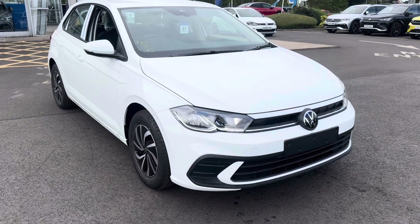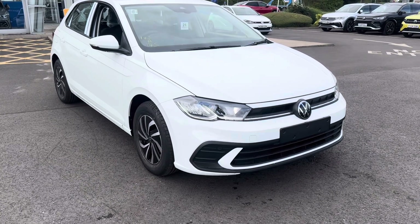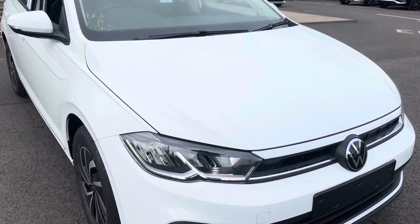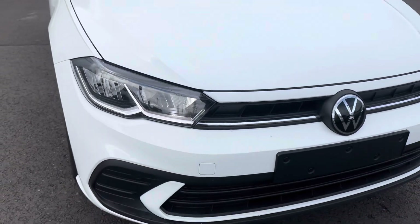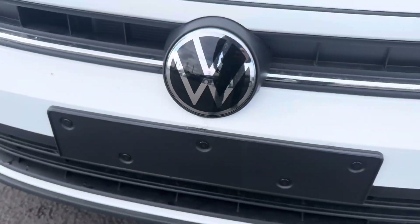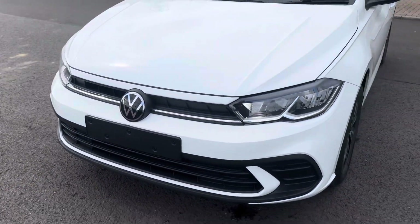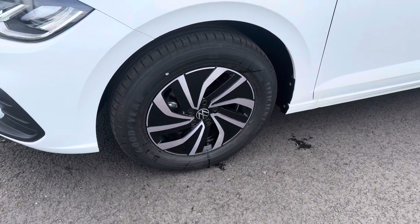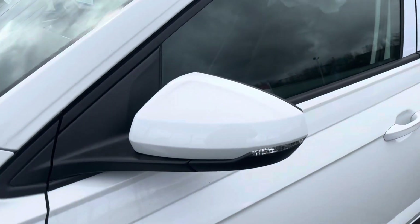As you can see, the vehicle is finished in pure white. It's brand new and unregistered, so you'd be the first registered keeper. It's got lovely lights, the new Volkswagen badge, and it will come with a new 24 plate. You can see the lovely alloy wheels and folding wing mirrors.